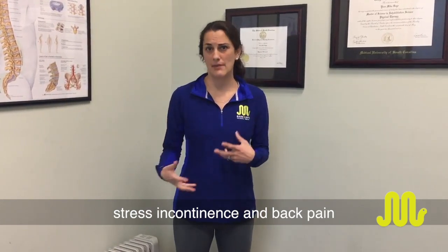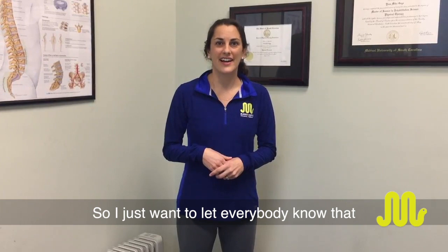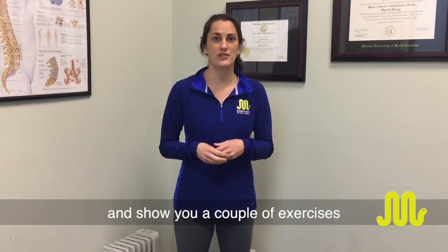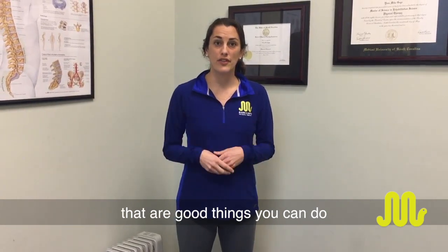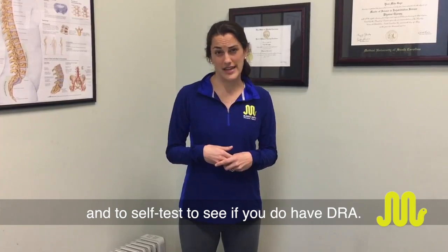In general, diastasis recti leads to core weakness and can cause things like stress incontinence, back pain, and difficulty lifting your child. PT can really help with that, and I want to show you a couple of exercises you can do easily at home and how to self-test to see if you have diastasis recti.